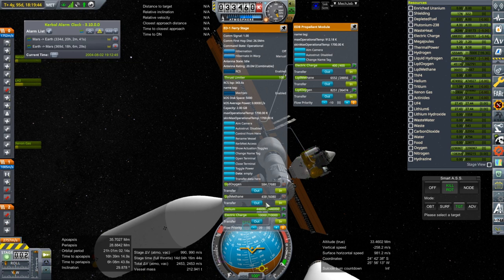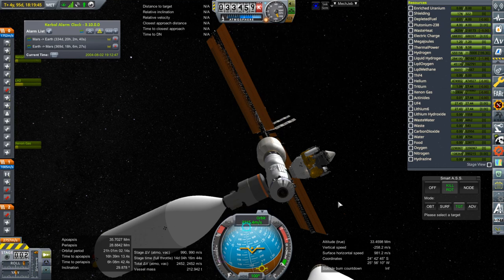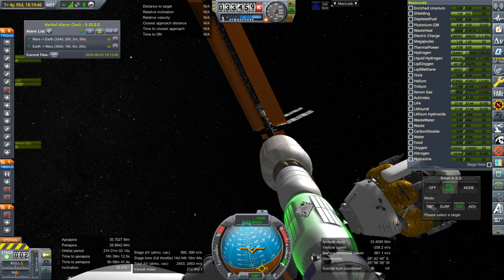Let's do more of that liquid methane. I think that should be enough to allow it to do the docking.